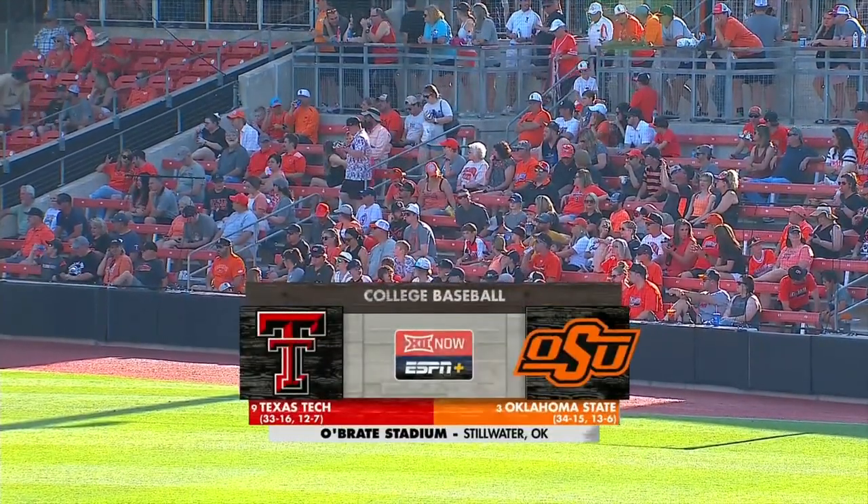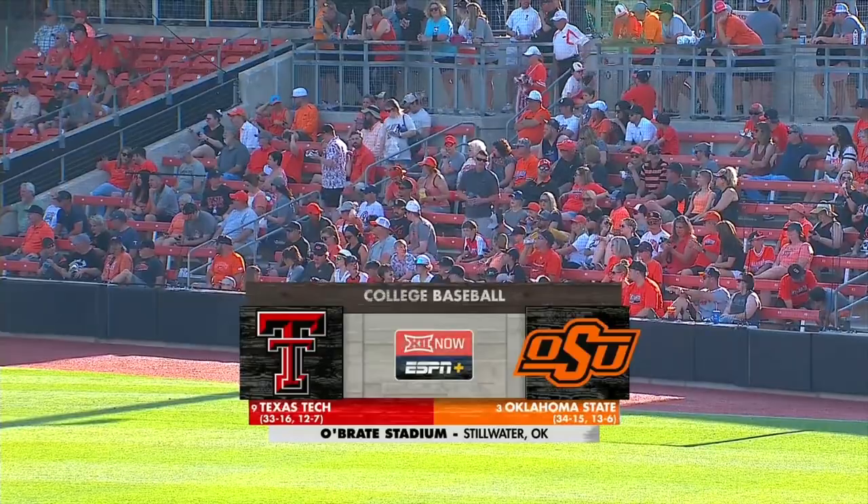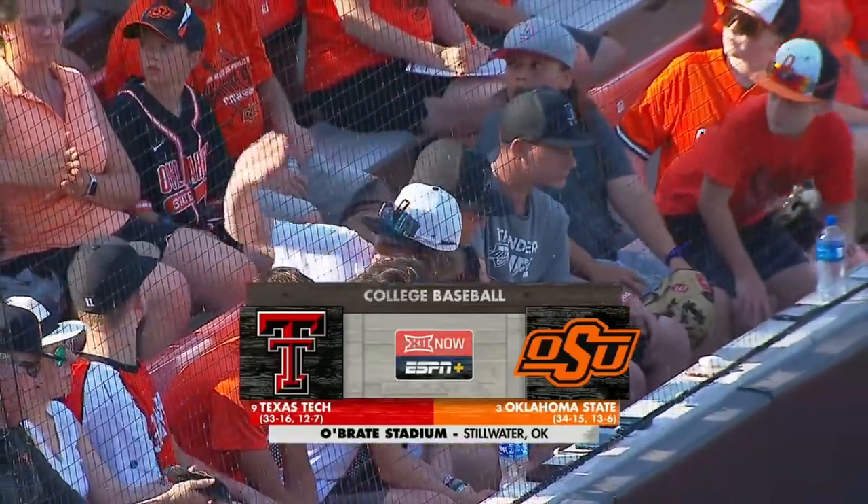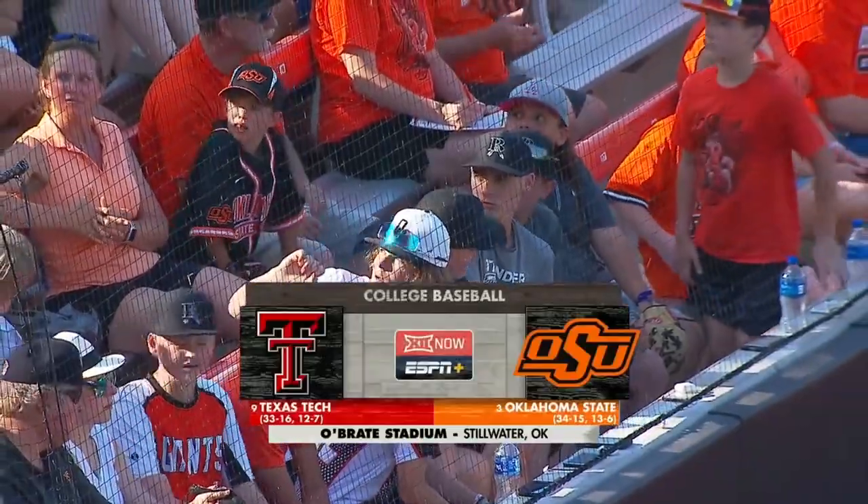We're in Stillwater at O'Braid Stadium. Game two of a three-game series, and it's a big matchup in the Big 12: number nine Texas Tech versus number three Oklahoma State.